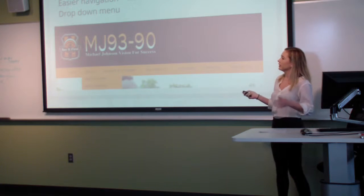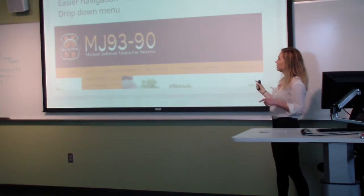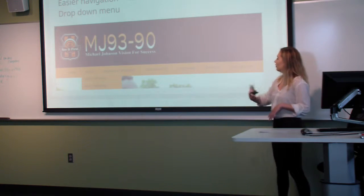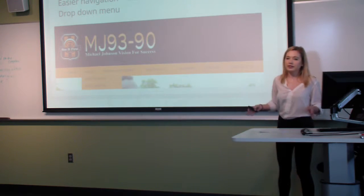For navigation, we narrowed down the navigation bar from 11 tabs to just 7 tabs and included a drop-down menu, so it's easier to navigate around the site.